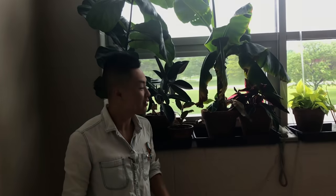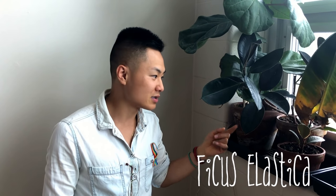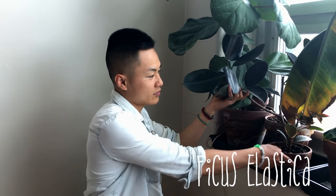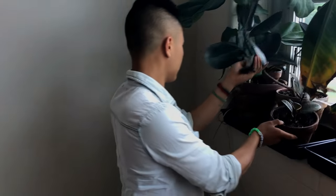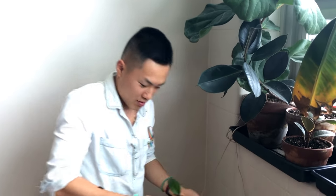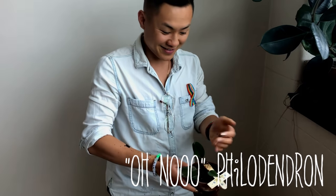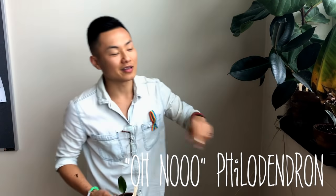Over here is my plant wall. Starting on this side, I have my fiddle leaf fig tree — it's grown a lot since I put it in here this year. This is a ficus elastica burgundy, and another one is the variegated variety. And then here I have a philodendron.